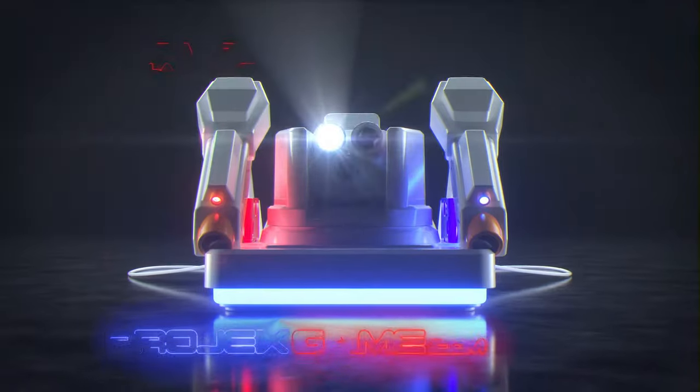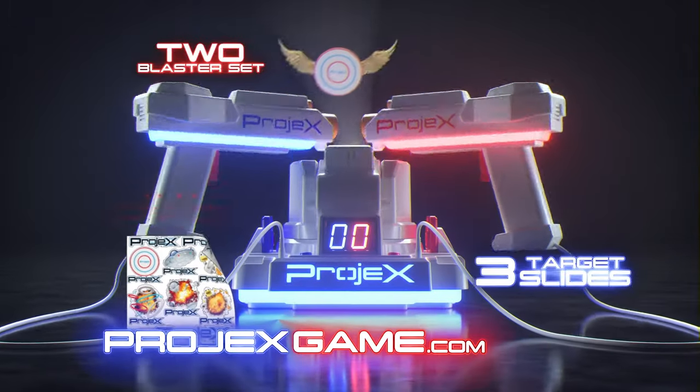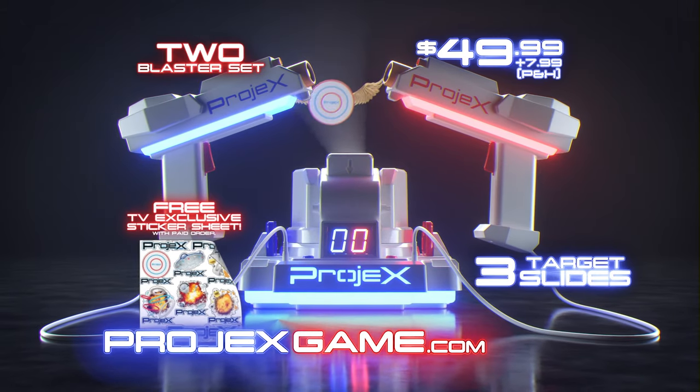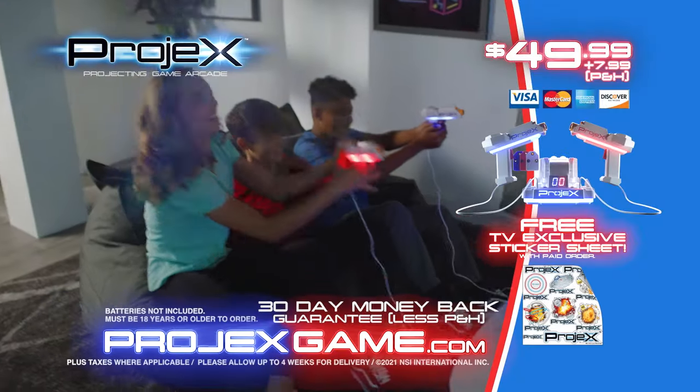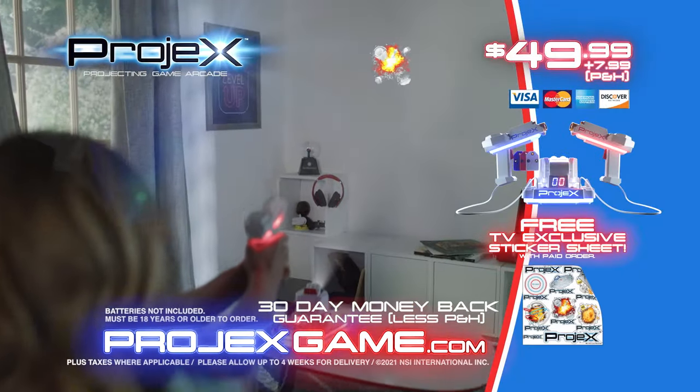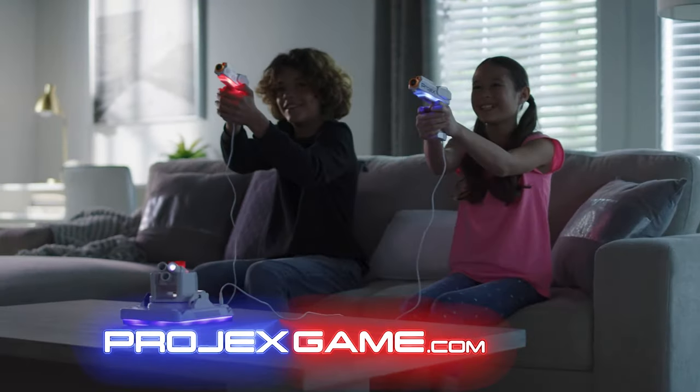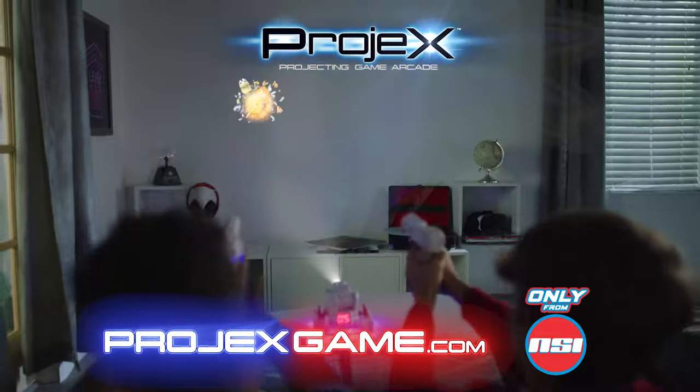You can get the Pro-Jex 2 Blaster set with three target slides and TV exclusive sticker sheet, all for $49.99 plus $7.99 processing and handling. Batteries not included; must be 18 or older to order. It's the projecting portable arcade with animated targets that's a blast to play. It's Pro-Jex, only from NSI.